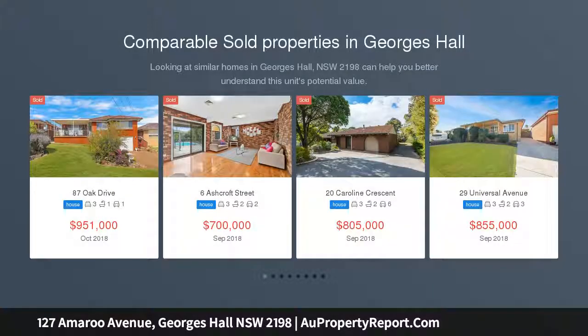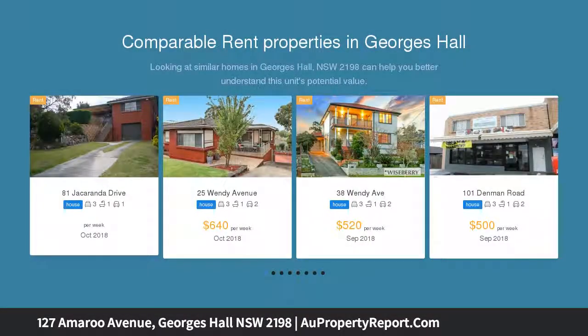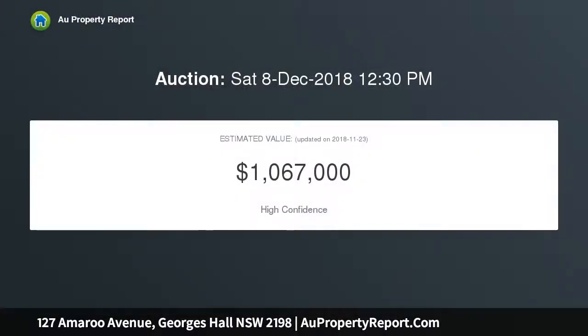High side, high potential — sitting high and proud in popular Amaru Avenue, this modern family home offers distant views, large living areas, and an extra income with the self-contained granny flat. It also features duplex potential STCA, with a generous 18.2 metre frontage.